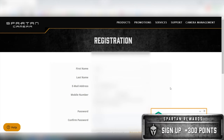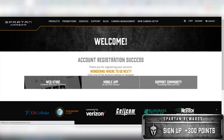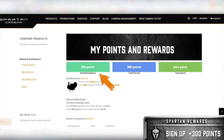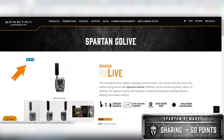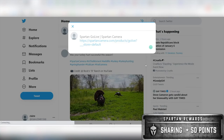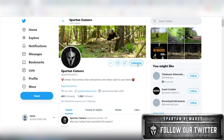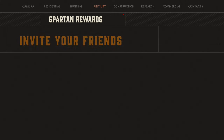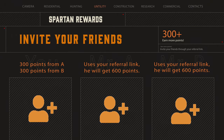First, you earn 300 points when you first create an account, or just for being an existing customer. Second, you can share our product listings on social media for 50 points as many times as you want. Third, you can follow our Twitter and share purchases there. Number 4, when you invite your friends through your referral link, you will get 300 points and your friend will also get 600 points.